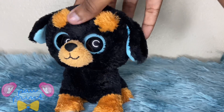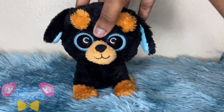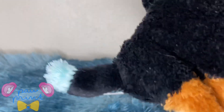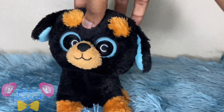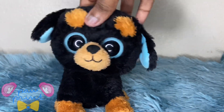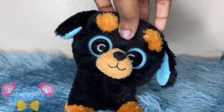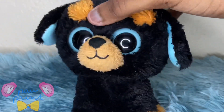Anyways, this is Tuffy — I think he's a rottweiler but I'm not sure. He has blue eyes, blue ears, and blue on his tail, which I think is really cool. Apparently Tuffy is supposed to be a girl, which I don't understand — why would you name it Tuffy? Most people are going to think it's a boy, and the blue on it is mainly used for that, though I'm not saying blue is a boy color.